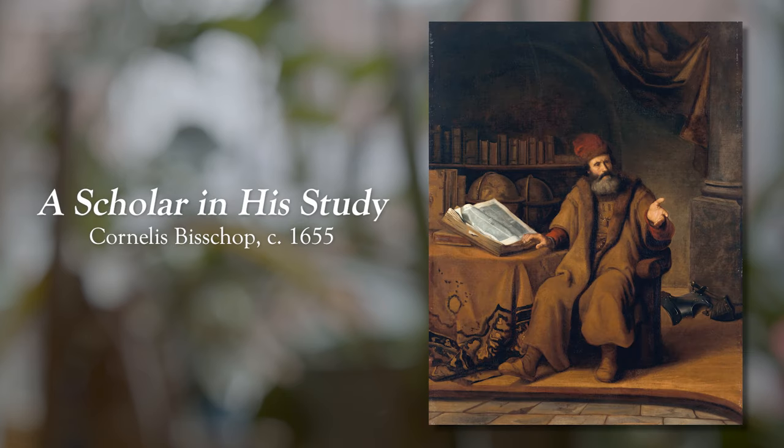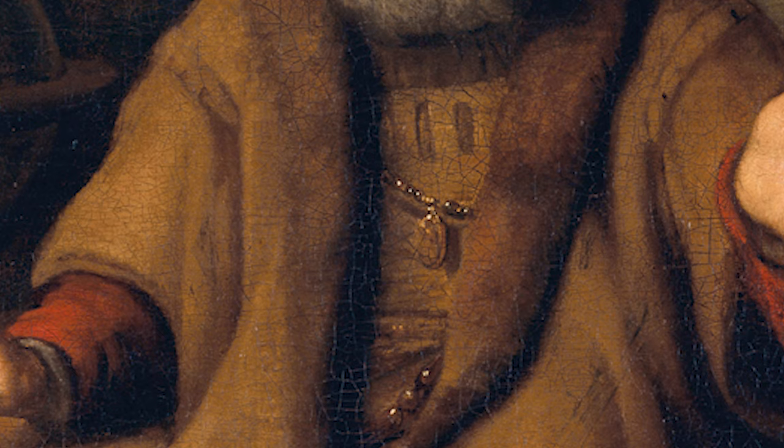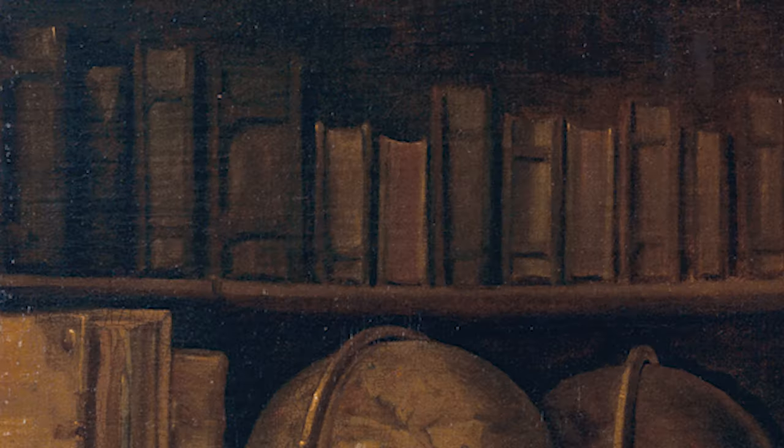Let's start our journey with a fabulous painting called A Scholar in His Study by Cornelius Bishop, circa 1655. What Cornelius is demonstrating is something that Barbara Streisand taught me is very important, and that is to match your clothing to the fabrics and the furniture in your space.